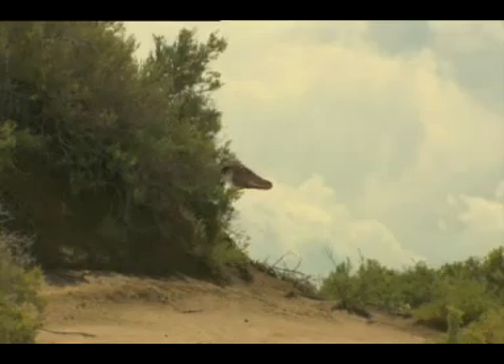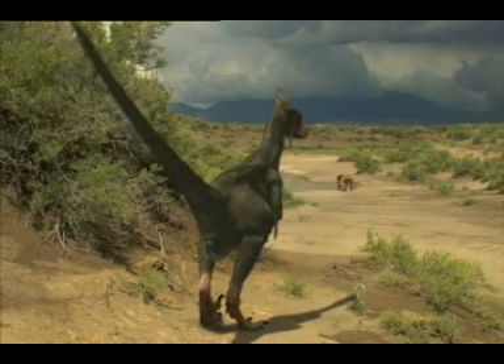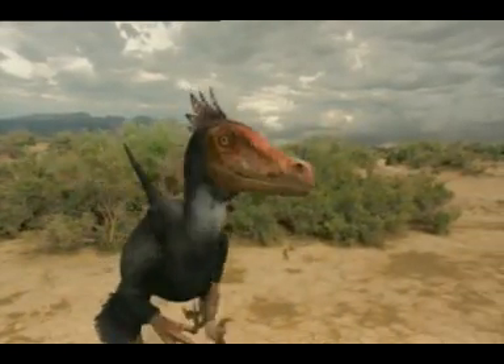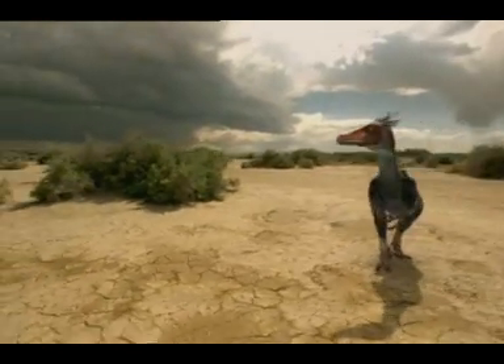In fact, Velociraptor was only two and a half feet tall, and it looked very much like a bird. Which perhaps isn't that surprising, because scientists now agree that birds were descended from dinosaurs.